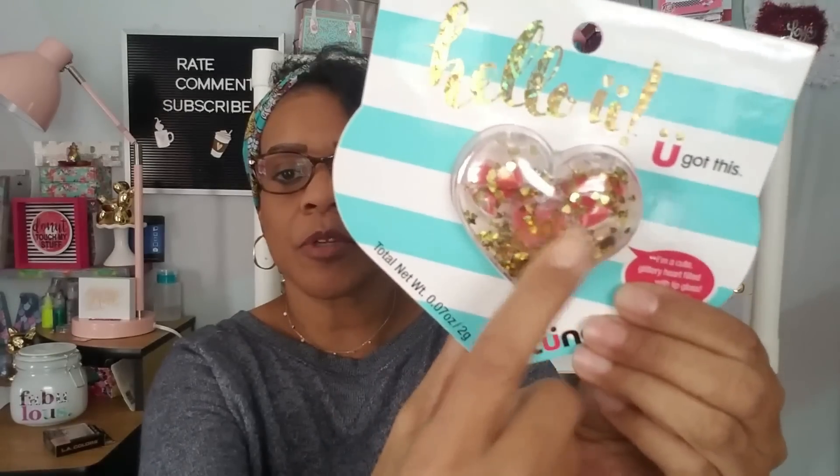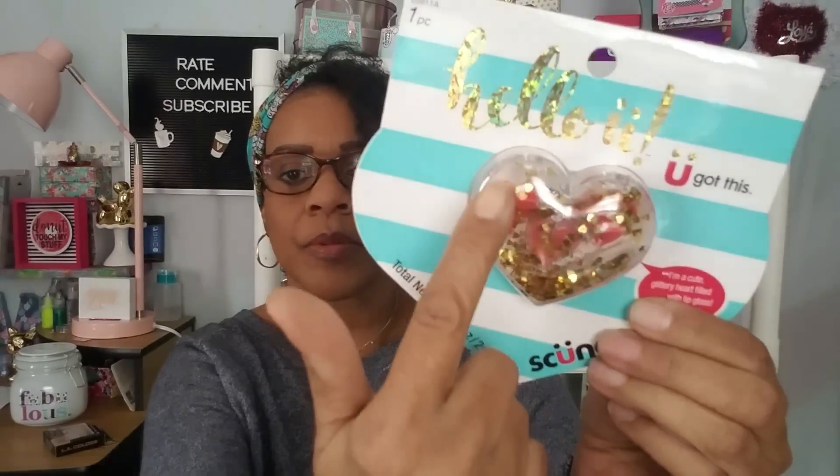I got two of those. I also got 'Hello, You Got This' — this is a glittery heart filled with lip gloss. Look how cute those are — there are three lip glosses in there, real little ones. These would be great for gifts, like throwing one into a Poshmark order when I sell something.